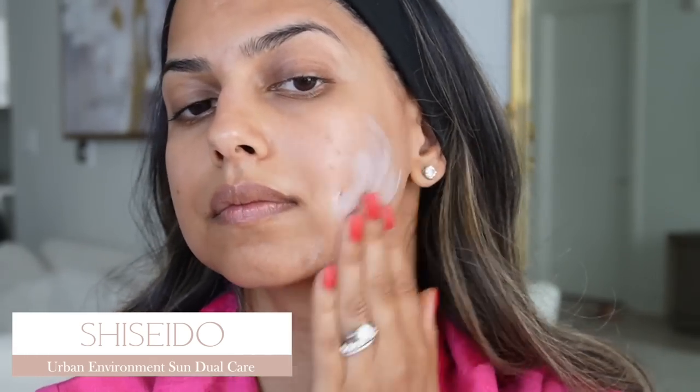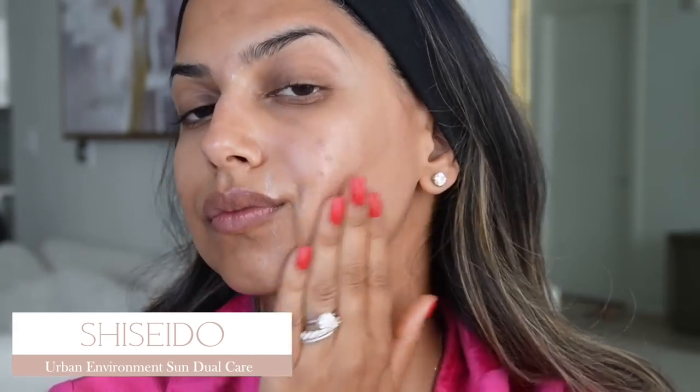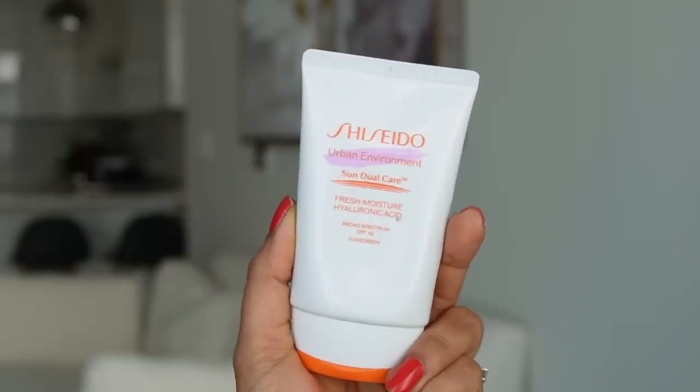All three of these Shiseido products leave no white cast on the skin whatsoever. The third and newest product is the Shiseido Urban Environment Sun Dual Care Fresh Moisture Hyaluronic Acid SPF 42. It feels like a daily moisturizer-primer — fabulous under makeup. Because it has hyaluronic acid, especially if you have dry skin like me, you'll feel like you're using a lightweight moisturizer. It is so extremely luxurious and high quality, and it layers beautifully under makeup.